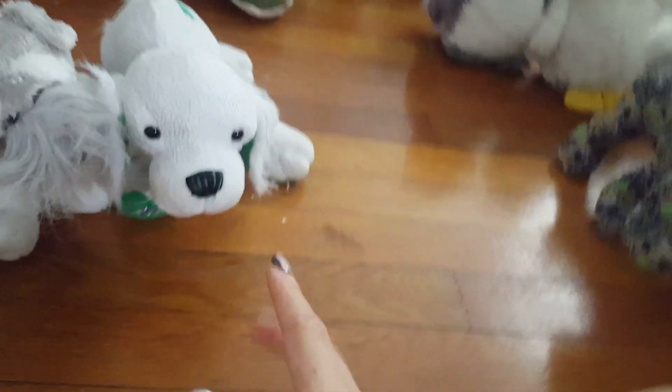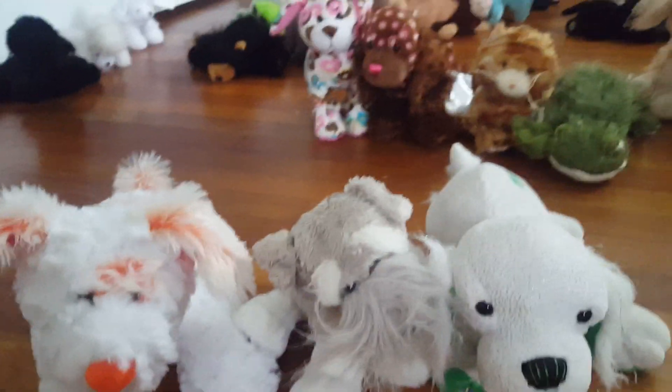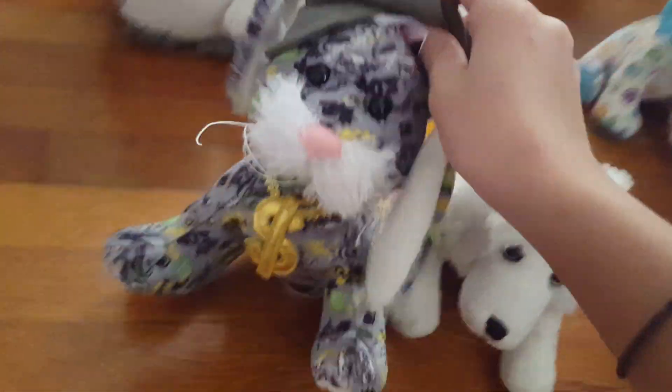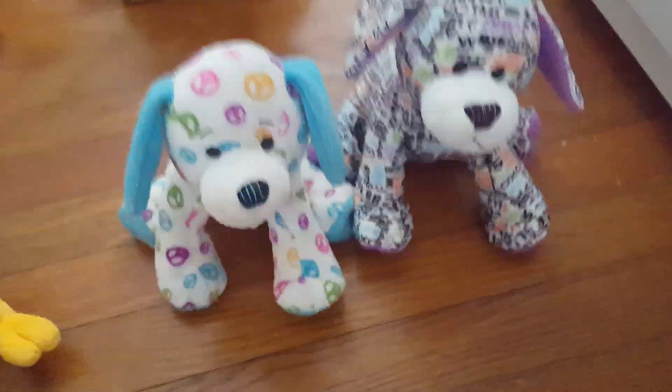All my Webkinz are in good condition. Most of them — I will definitely let you know if there's like a stain, if they're well loved, anything like that. I have these two guys together because I couldn't really find a way to group them. Some I'm going to sell individually, like I think I'm selling the Arctic fox individually, a rocker bunny also, a peace puppy and a texting puppy. I've got these birds.